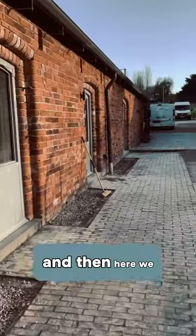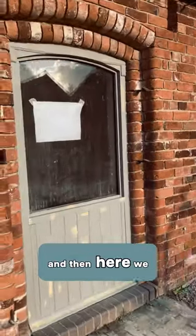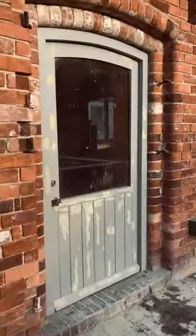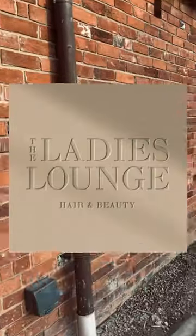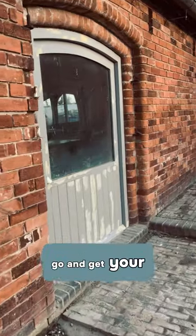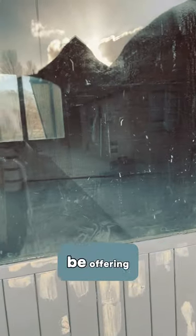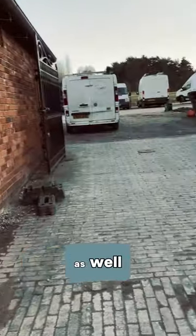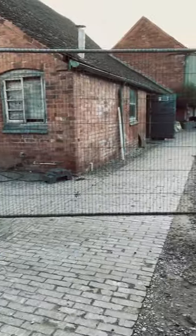Here we have the Ladies Lounge, which is coming on really nicely. That's going to be where you can go and get your luxury hair extensions, get your hair done, and they're going to be offering a little bit of food for their clients as well, which is a really nice touch.